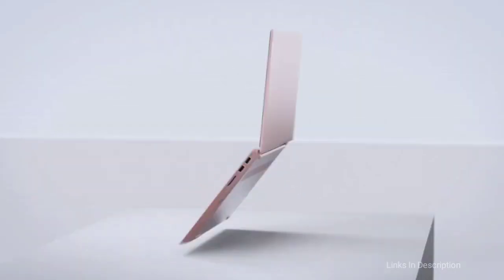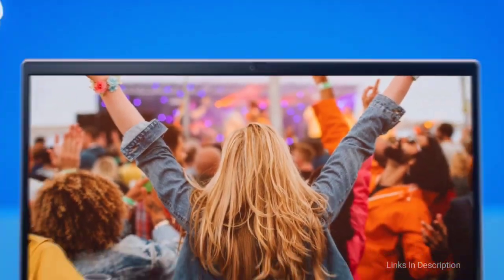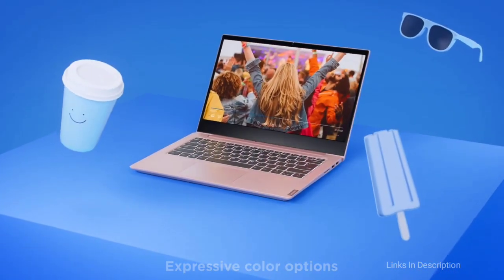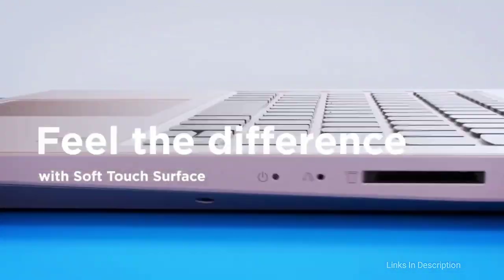Lenovo IdeaPad 3 — the best budget laptop for portability and affordability. If you're looking for a cheap laptop for a light computing experience and don't need a large screen, then the Lenovo IdeaPad 3 is a great choice. It has a compact 11.6-inch screen, making it incredibly back-friendly, as it is one of the best lightweight laptops around, weighing just 1.1 kg.